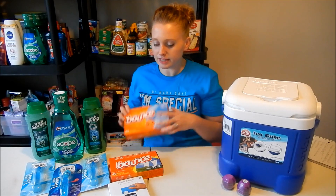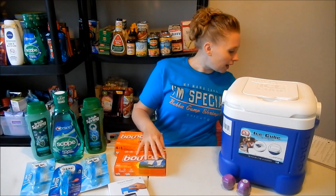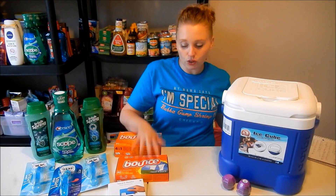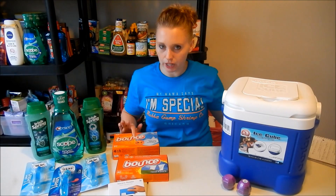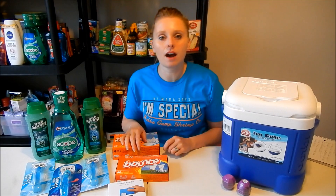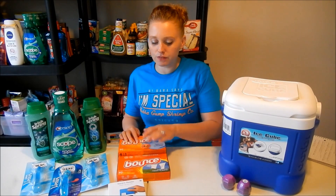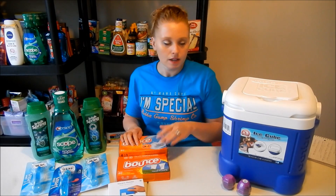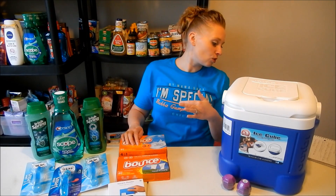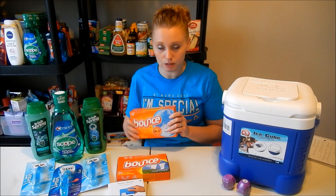My favorite deal for the week is the Bounce dryer sheets. I picked up an 80-count at $5.44 and a 40-count at $2.94, bringing my total to $8.38. I had a $4 off $8 Bounce or Gain dryer sheet CRT, plus a $2 off one for the 80-count and a $1 off one for the 40-count from Coupons.com. Each coupon was a limit of one per day. Using all three coupons plus the CRT brought my total to $1.38, or $0.69 a piece — a really great deal.